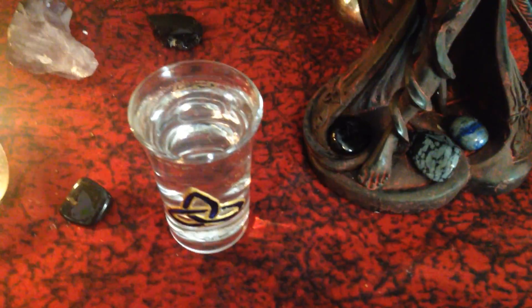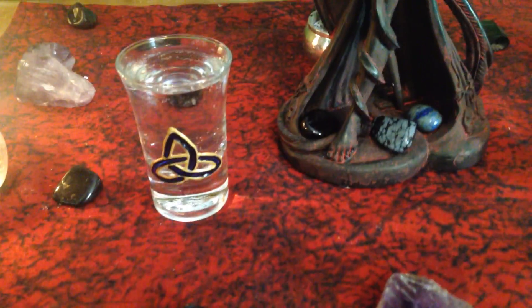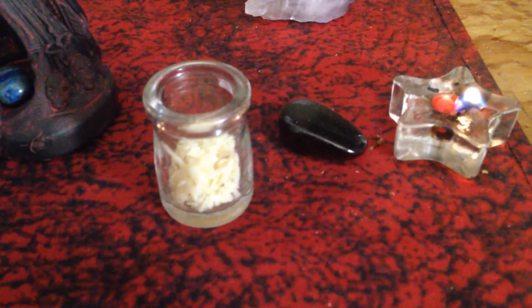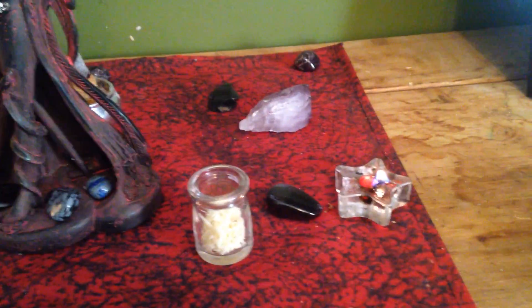I've got my red and black candles — they're almost all the way down right now. I have an offering of some rainwater — well, not rainwater, thunderstorm water. We just had a pretty rad thunderstorm so I collected some water, and then some Parmesan cheese. I love cheese, it's my absolute favorite. Since the Morrigan is an Irish goddess and the Irish were cattle people, I thought cheese was appropriate. I just made stuffed shells and thought I'd share the love with the Morrigan.